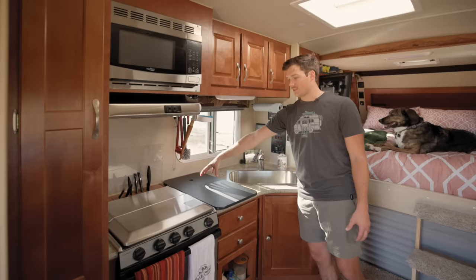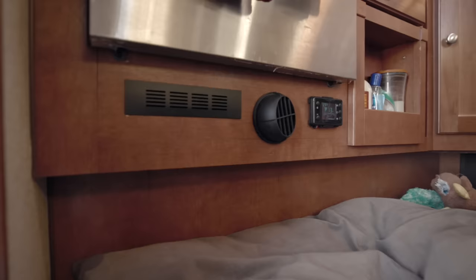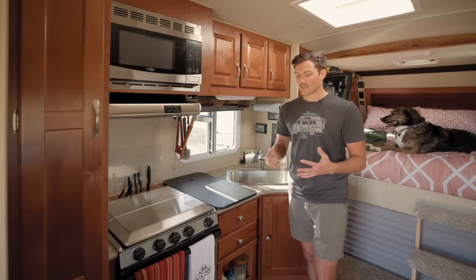Something I added to the camper was a diesel heater. I added that underneath the oven. It does come with a propane furnace, but the propane furnace isn't super efficient — it draws more power than a diesel heater and it's not dry heat like a diesel heater. Propane does have a little bit of condensation you have to think about.